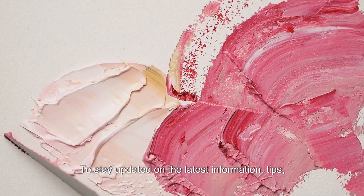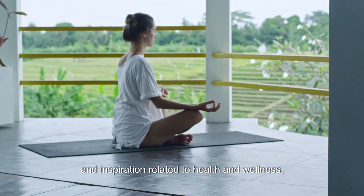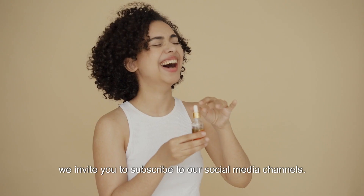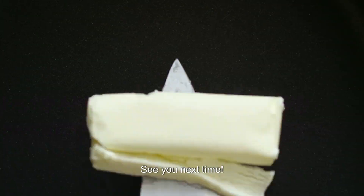To stay updated on the latest information, tips, and inspiration related to health and wellness, we invite you to subscribe to our social media channels. See you next time.